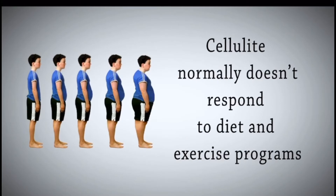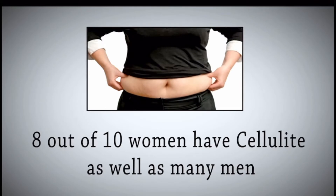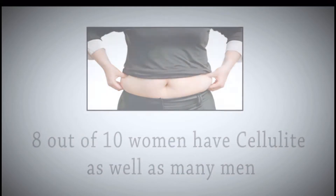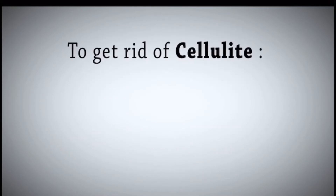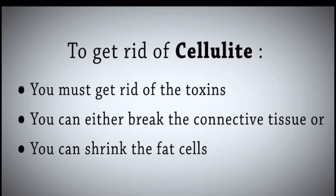Cellulite normally doesn't respond to diet and exercise programs. Eight out of ten women have cellulite, as well as many men. To get rid of cellulite, you have to get rid of the toxins and either break the connective tissue or shrink the fat cells.